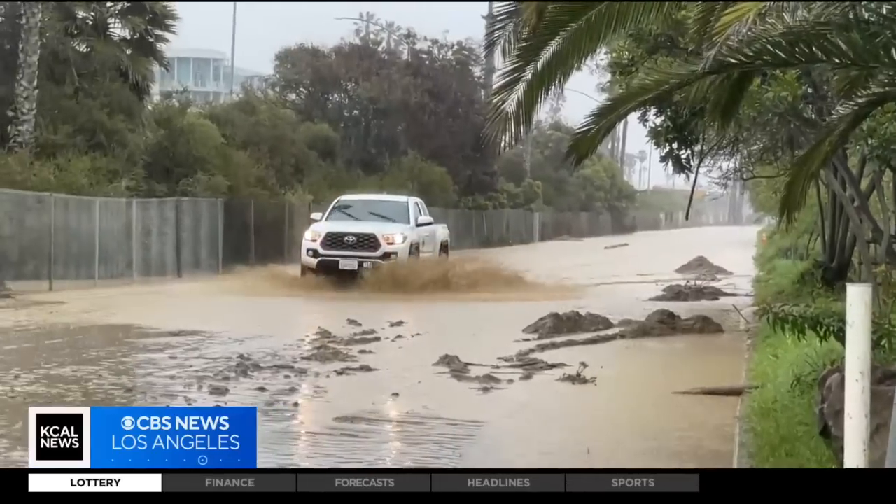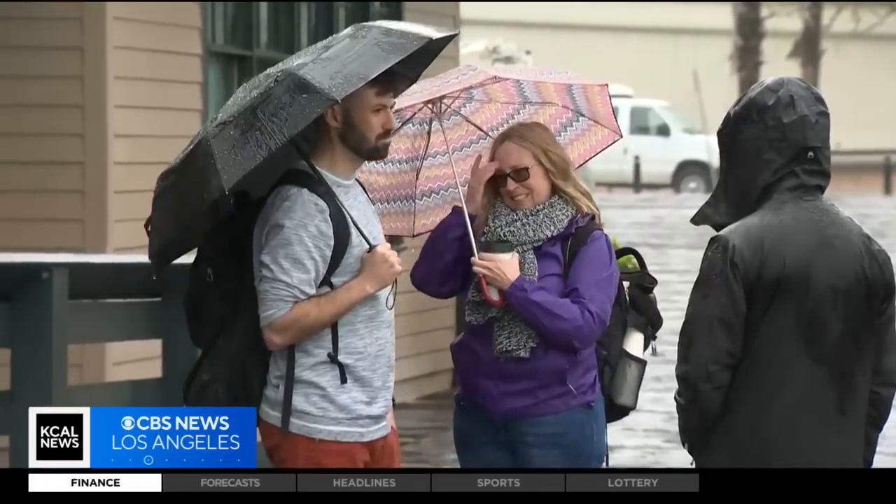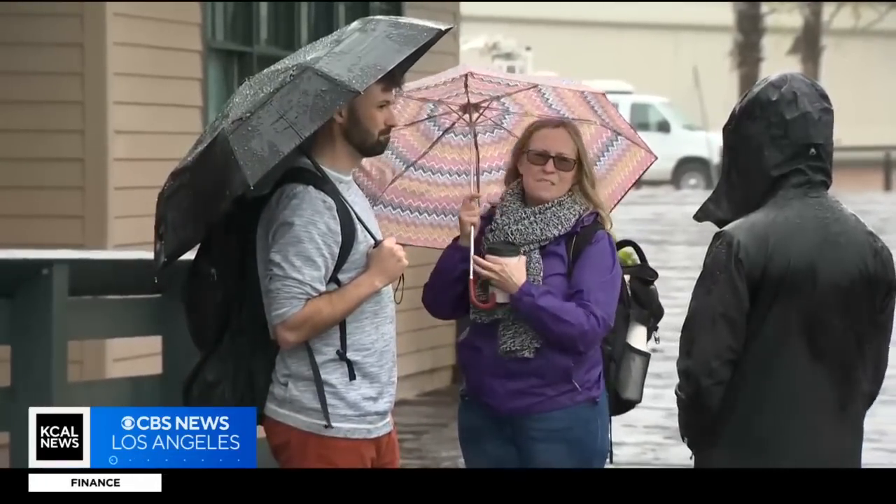The impact on traffic from this latest storm is something Ryan Reed and his mom have to contend with during their road trip from San Diego to San Francisco. Mostly we're just taking it slow, checking the weather and roads. We won't do Big Sur — obviously that's been cut off for a while.